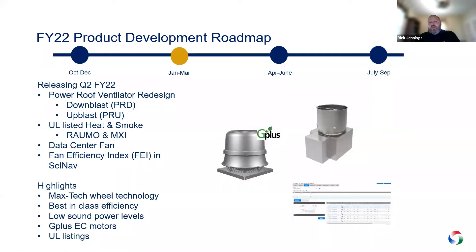In Q2, we're releasing a new PRV — significant for us since it's such a large part of the business. There will be a new downblast and new upblast, all built around the MaxTech wheel, and it will be the most efficient and cost-effective model on the market when released. We'll also be adding UL heat and smoke to the RAUMO and the MXI in an upblast variety. A new data center fan is coming, targeted for Amazon and Google-type data centers — it will be an upblast axial fan. We're also adding the fan efficiency index (FEI) into our software, which is already law in California, so you can select fans based on that index number.